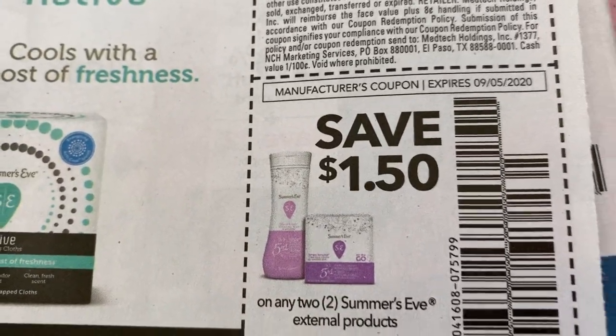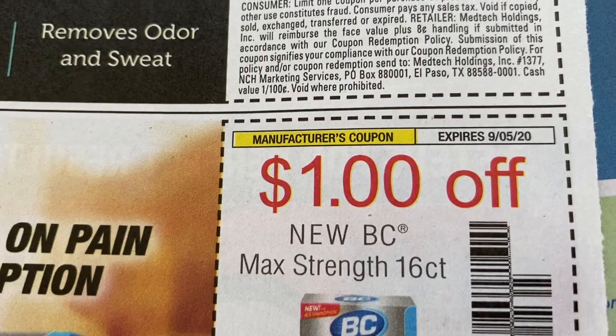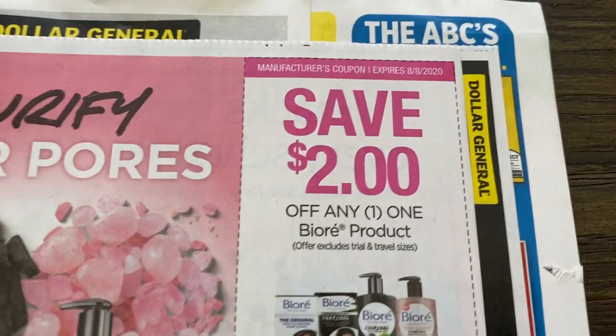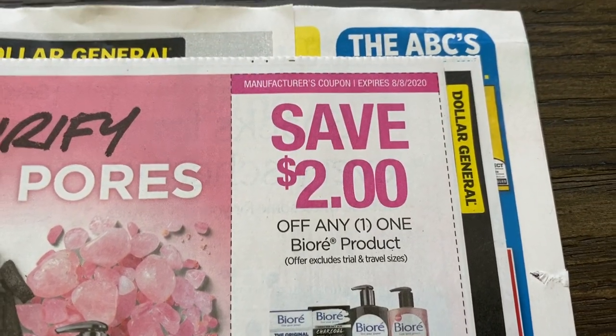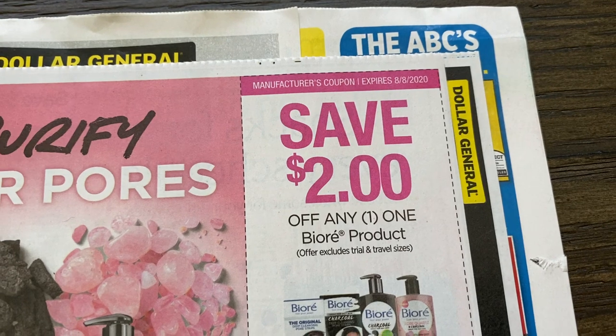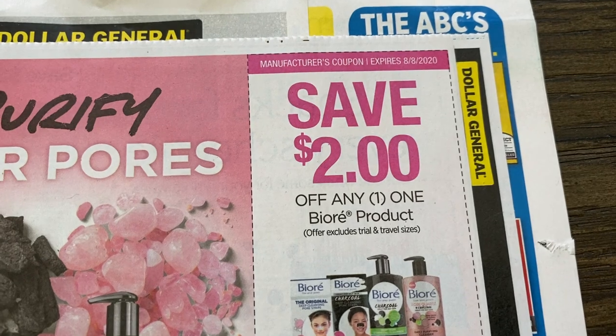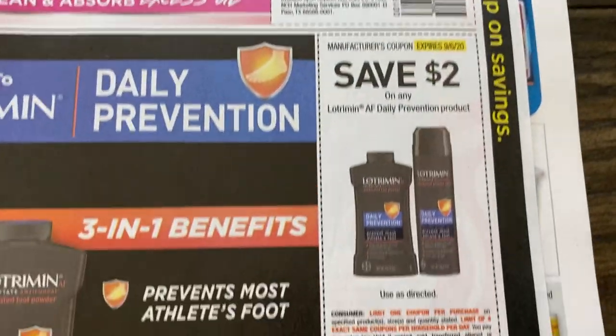A dollar fifty off of two on Summer's Eve. For Biore, we have two dollars off of any product. Check your Walgreens — they had quite a bit of Biore products on clearance. I did notice that. That could be a good deal.